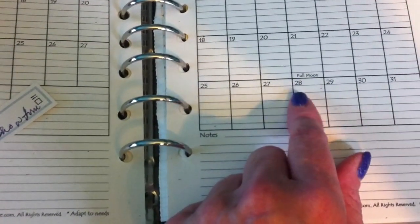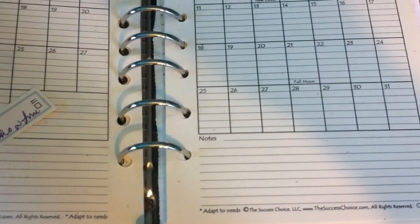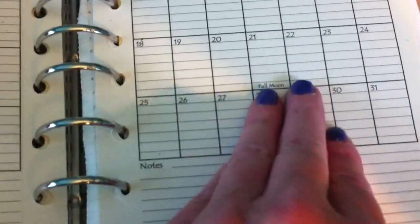So whenever there's a calendar like this or something to fill in, there are lines. I get lost in empty spaces — my writing goes all over the place. But with lines in the boxes, it helps so much.